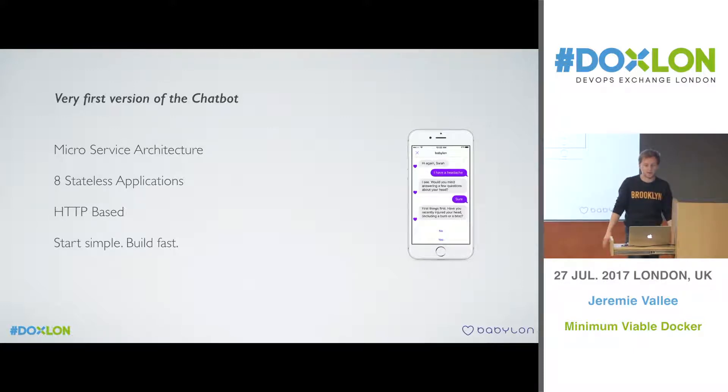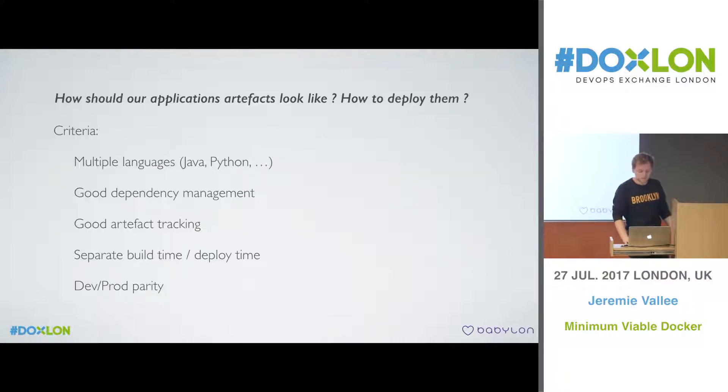It was a greenfield project, so we could use anything we wanted. We started thinking about what our application artifacts — what we actually deploy — would look like. We had a few criteria: support for multiple languages, good dependency management, and good artifact tracking. For a healthcare application, you need to be careful about everything you deploy — if you need to roll back or check a previous version, it's important to keep track. We also wanted parity between different environments — no 'it works on my machine' excuses.